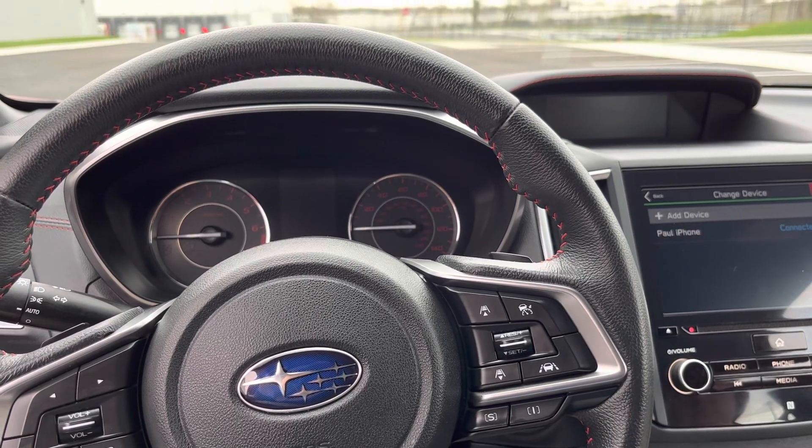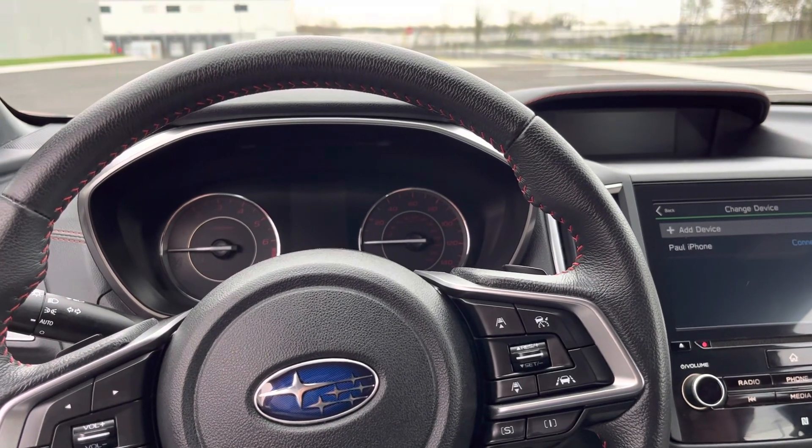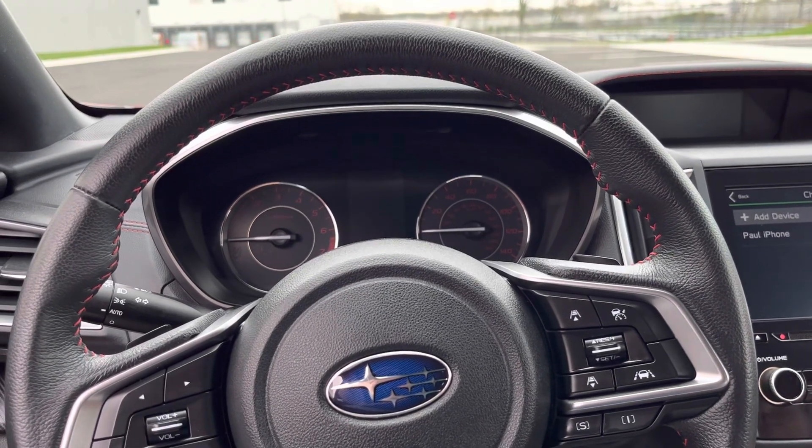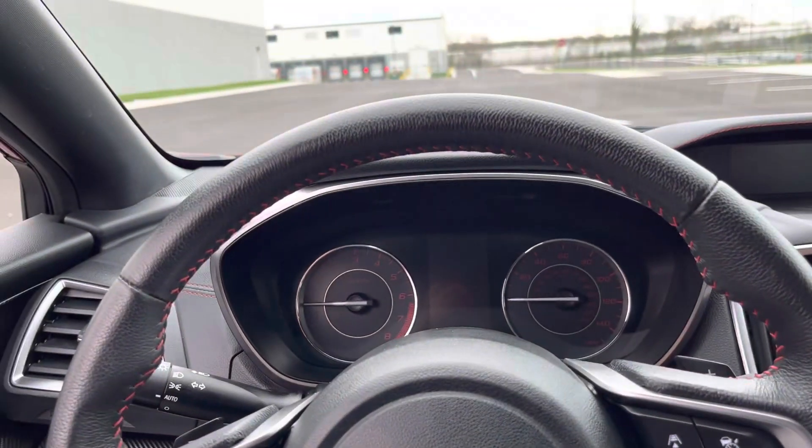All right, here we are in the 2020 Subaru Impreza. We're going to do a test drive now so you can see it run, see it start, all those things. So here we go.